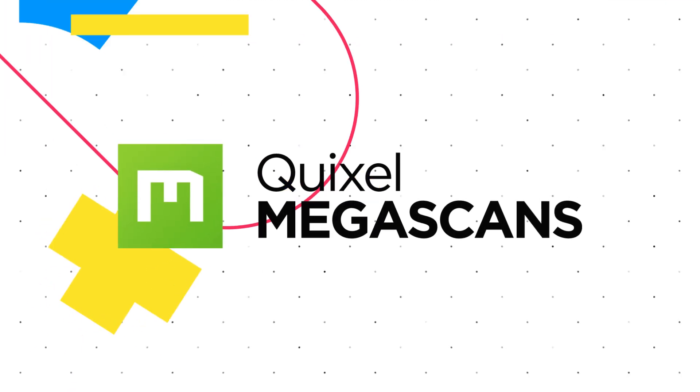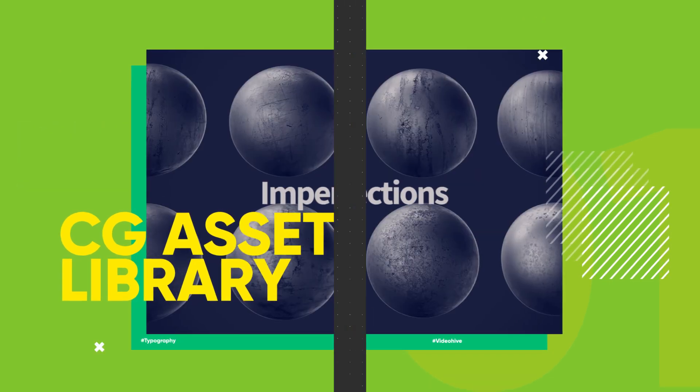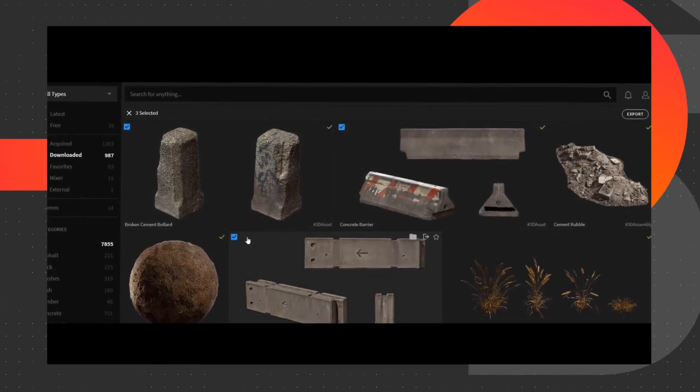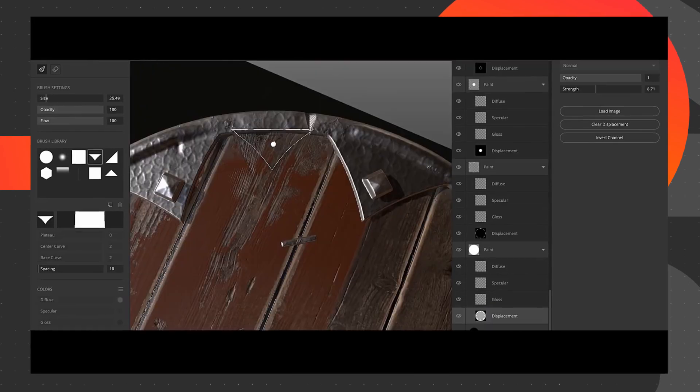Winners will also receive subscriptions to the Quixel Megascans online library of 4K materials and 3D scanned models. These subscriptions also give you access to the Quixel ecosystem, which includes Quixel Bridge and Quixel Mixer, so you'll be able to take your renders to the next level.